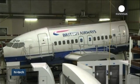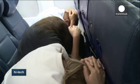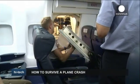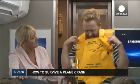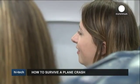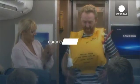Statistically, flying remains one of the safest forms of travel. Every day, some 8.3 million people around the globe climb aboard nearly 93,000 flights, and they almost always land safely.